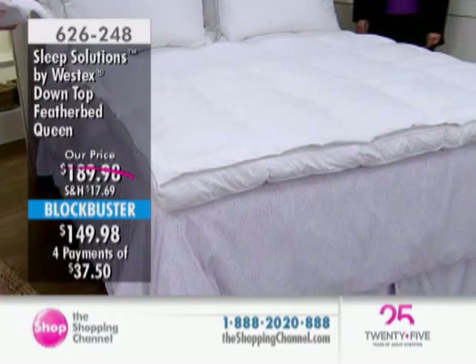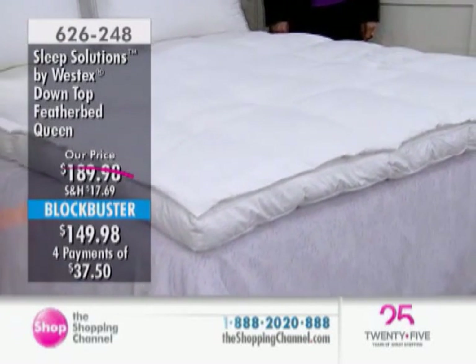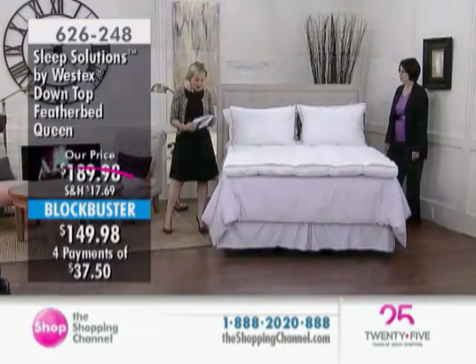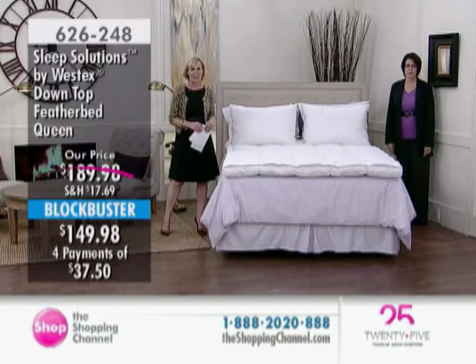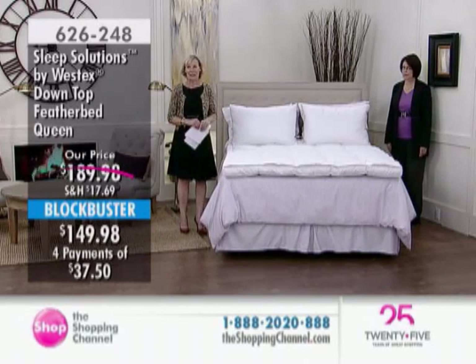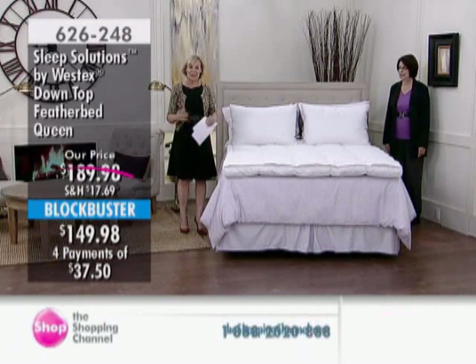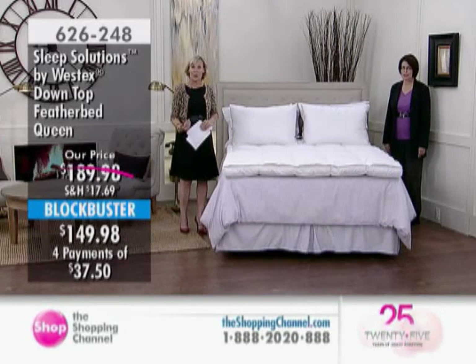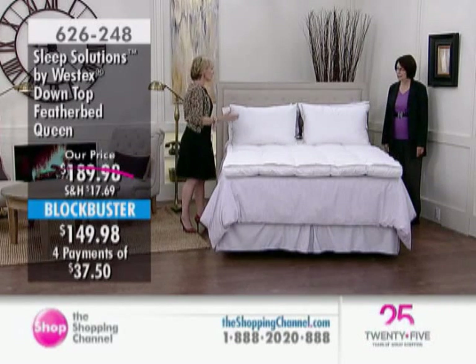Blockbuster price! We have four interest-free easy pays available for you. Item number 626-248 for the Sleep Solutions down-top feather bed. We have the twin, the double, the queen, and the king available, all with four interest-free easy pays. Welcome to our brand-new home studio. This is the perfect time to welcome you to our new home. It's been a while in the making — it was tough to do kitchen items without a kitchen.